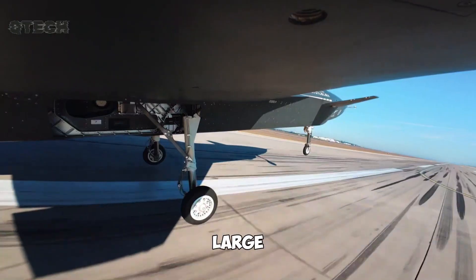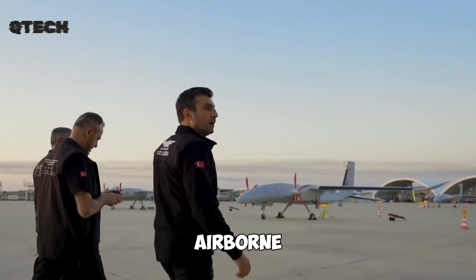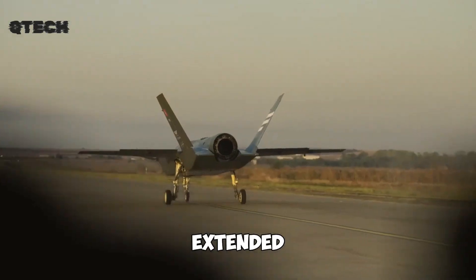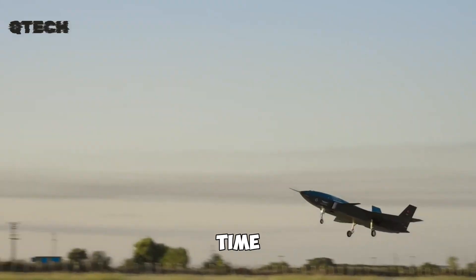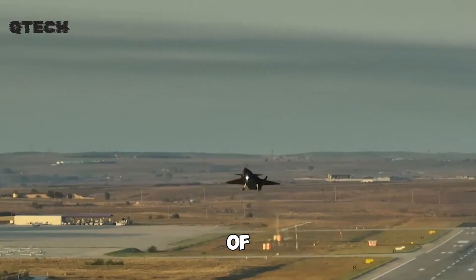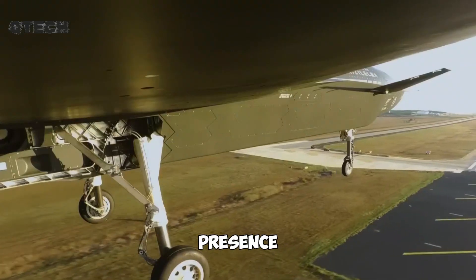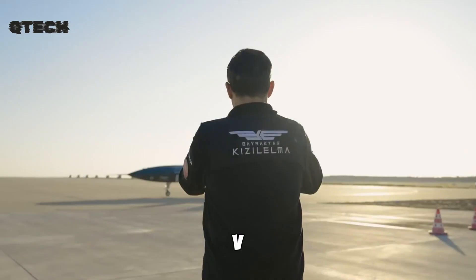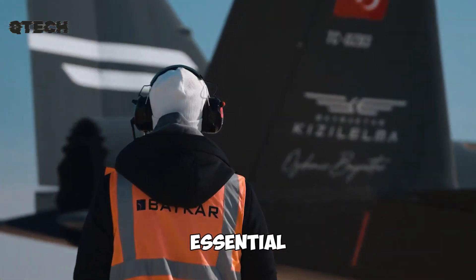This allows it to cover large distances without frequent refueling or the need to land. Furthermore, it can remain airborne for up to five hours, ensuring prolonged surveillance, reconnaissance, and combat effectiveness. The extended flight time makes it an invaluable asset for both offensive and defensive operations, providing real-time intelligence and precision targeting. The development of the Kızıloma marks a significant advancement in drone warfare and highlights Turkey's growing presence in the defense industry. By combining jet propulsion with sophisticated automation, this UAV bridges the gap between traditional drones and manned fighter jets, and has been designed to undertake high-risk missions with extreme accuracy.